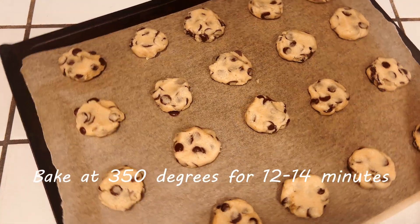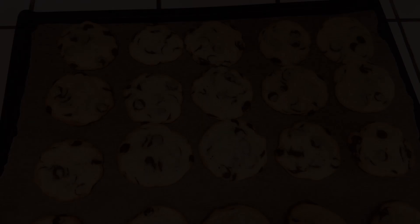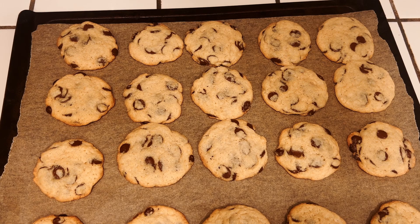Bake it at 350 degrees for about 12 to 14 minutes, just until the edges start to turn golden. And here we have our finished cookies. Let them cool and they are ready to eat.